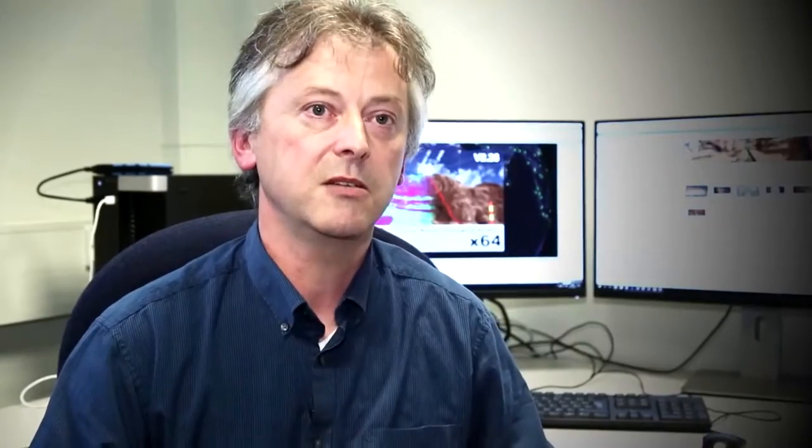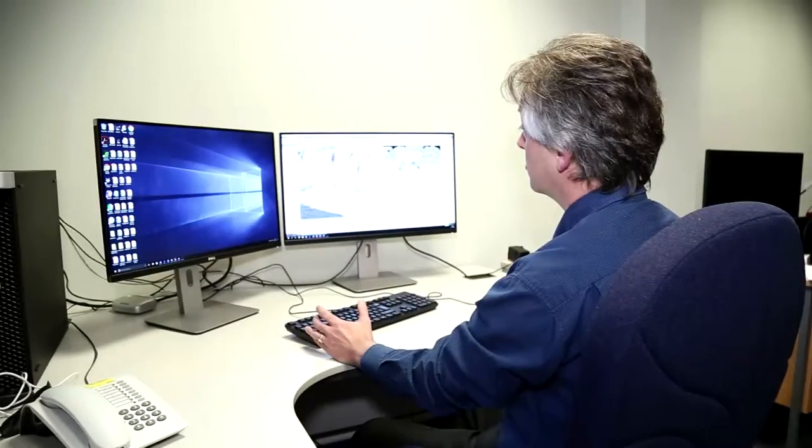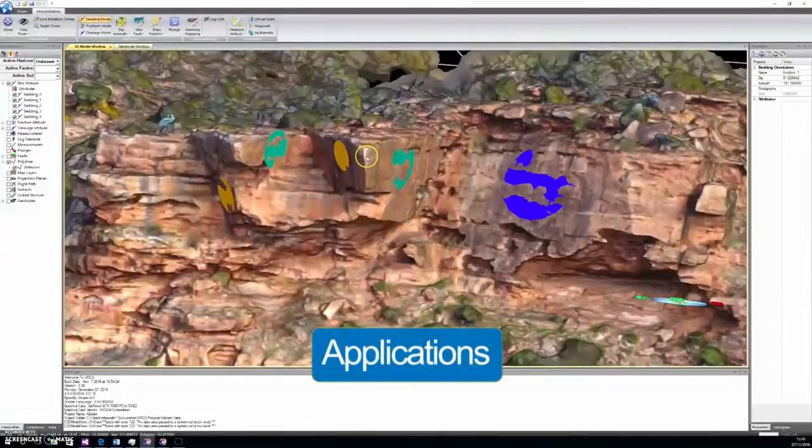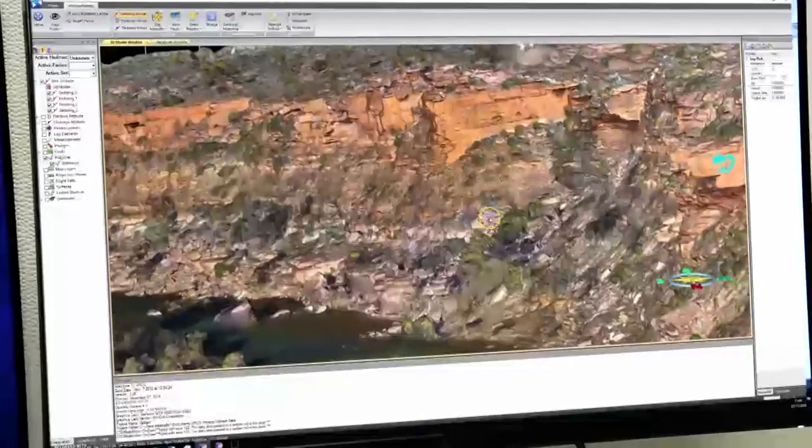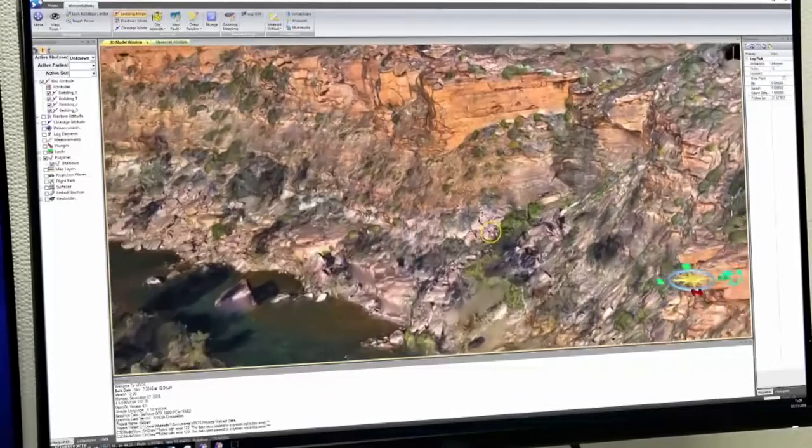This software allows you to deal with the data in a way that a geologist would want to work with the data, and that's the key difference here. We have several licenses in oil companies who are using this for analysing outcrop analogs and using it to improve the characterisation of their subsurface reservoirs by using the outcrop data.